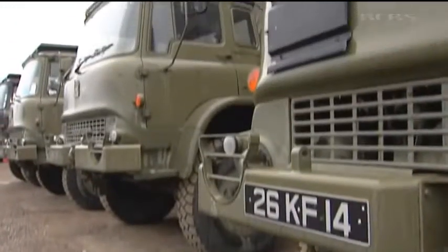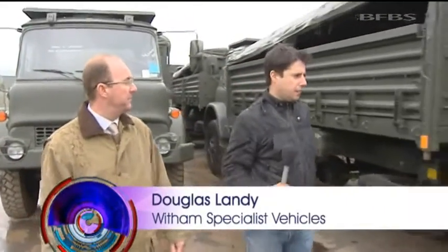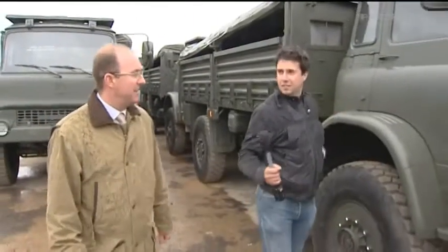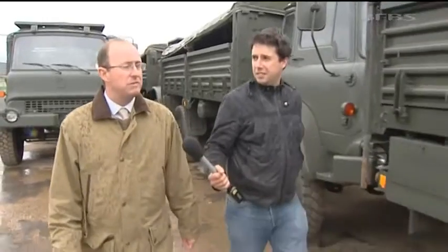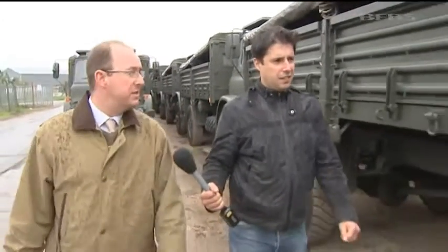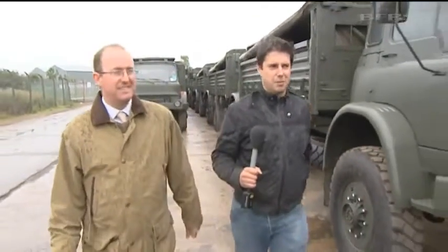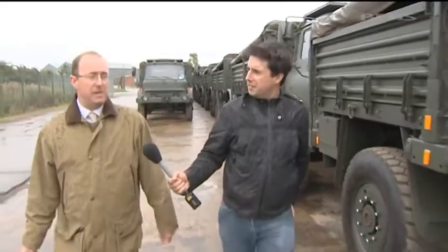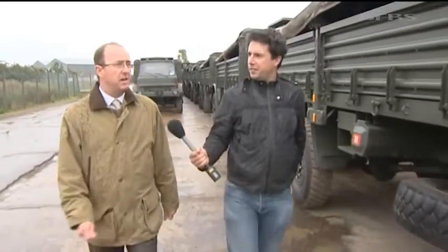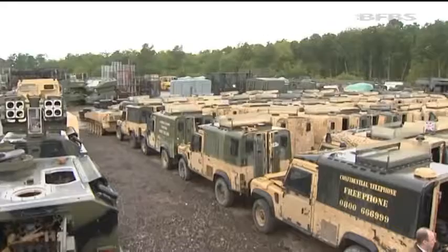Equipment that might be obsolete for the British forces is state of the art for some other countries. These are Bedford MJ 4x4 4-tonne trucks. They look pretty brand new, really – they're in good condition. These are refurbished to a standard; they've been through our workshop and our paint shops. And there's enough here, really, to start your own army with. This batch is the first batch of 25 of an order of 50 to a north-east African country.